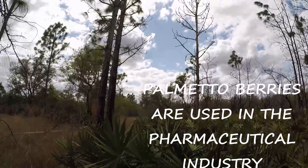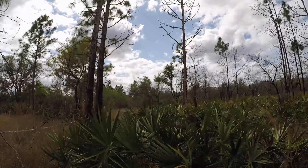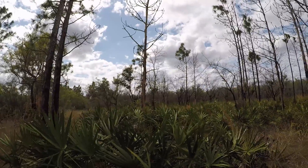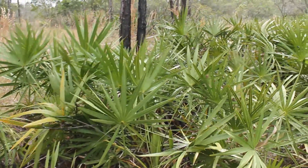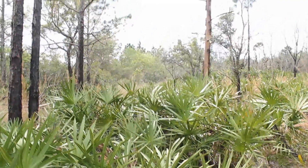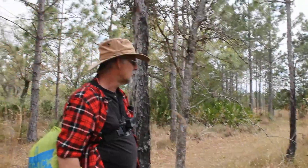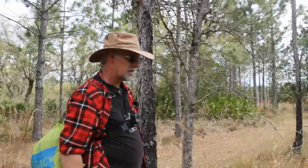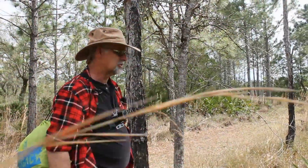Palmetto berries are becoming an industry. These are very young with no growth on them yet — those are the flowers growing up out of the palmetto. It's kind of a lucrative business, but it's important that if you're going to harvest palmetto berries, you get a license to do it and get permission from landowners when you go on their land.